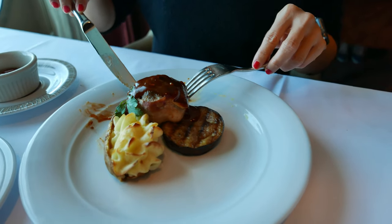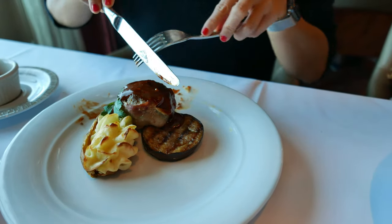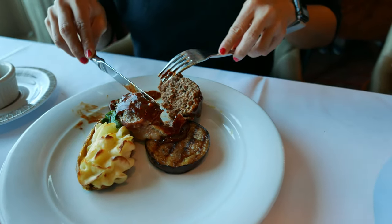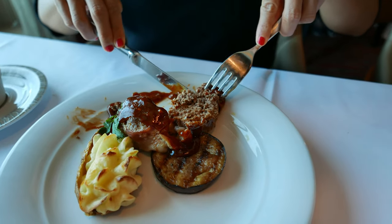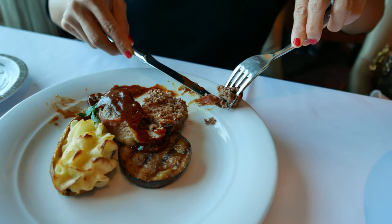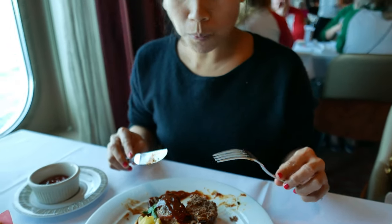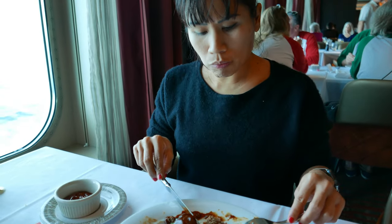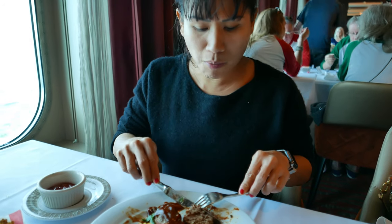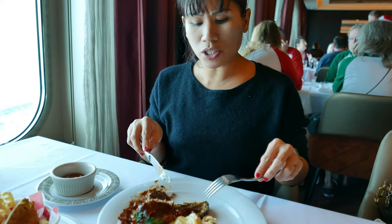So this is meatloaf wrapped in bacon with barbecue sauce on top. Take a bite of this with a piece of bacon and barbecue sauce. It's good! The meatloaf is nice and tender and the barbecue sauce is a good flavor. This is a good dish, I like this.